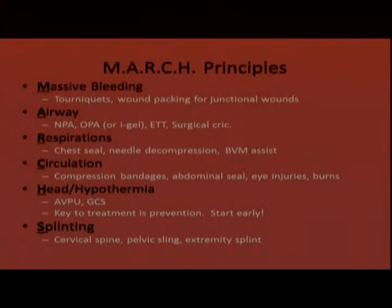The A in MARCH stands for airway — assessment and management of the airway. The best adjuncts are the NPA or OPA; if the patient doesn't have a gag reflex you can also consider the iGel. These are quick things that can be done by one person in a few seconds to temporarily open the airway. Definitive airways would be the endotracheal tube, and if none of these are effective, we go to the surgical airway.